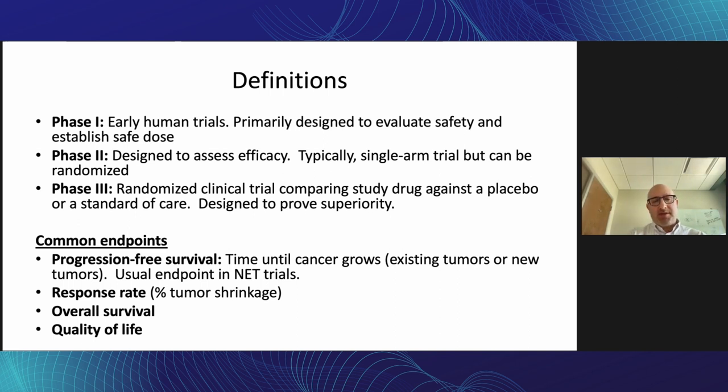The most common endpoint in neuroendocrine tumor studies, especially phase three studies, is progression-free survival — meaning basically time until tumor growth. Sometimes the endpoint is response rate, meaning the percentage of patients with significant tumor shrinkage. Overall survival is not typically a primary endpoint because it would require usually thousands of patients in a randomized trial, and we just don't have these numbers. But it's often a secondary endpoint, and then quality of life.